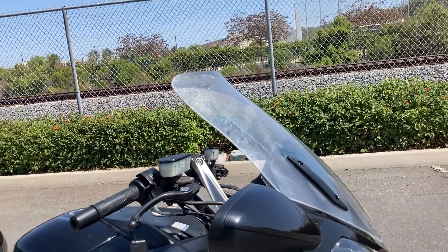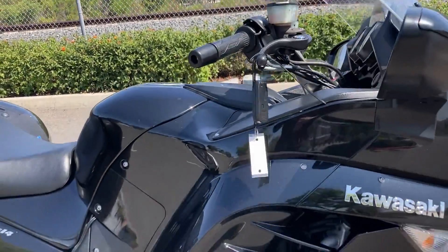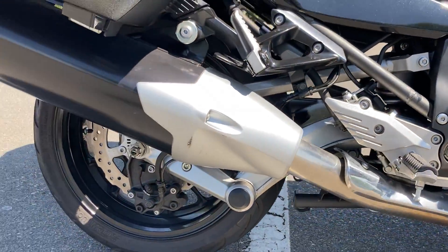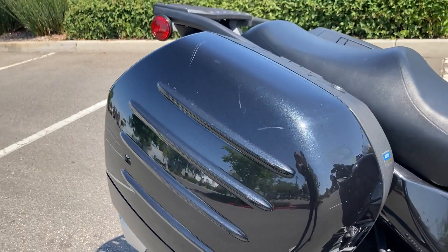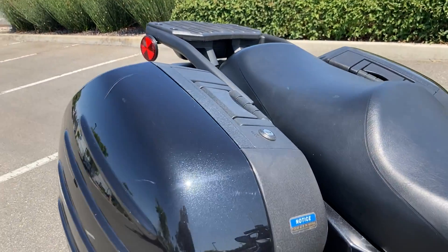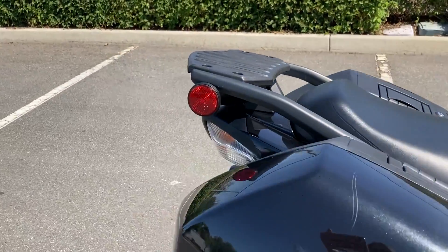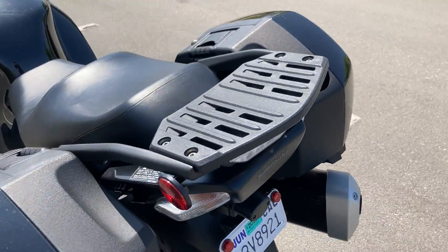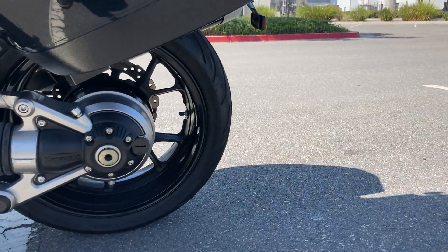Adjustable windshield — right now it is in the upmost position. Extremely quiet exhaust and locking saddlebags that also have a quick release. We have a luggage rack in the rear, and this motorcycle is shaft driven.